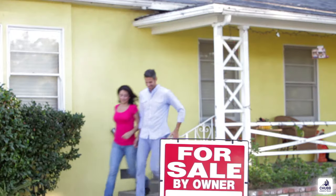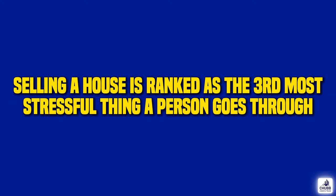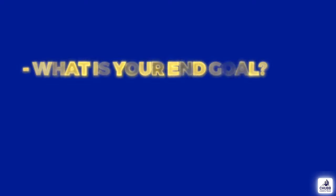Having a strategy is important in life, no matter what you're doing. Having a well thought out strategy creates positive results — everything from coaching a little league game to selling what is most likely a person's largest asset. People think that selling a house is as easy as throwing it on the MLS. It's not. That type of thinking is probably why selling a house is ranked as the third most stressful thing a person will go through, after death and divorce. So what are some important things to think about and strategize? First and most importantly, what is your end goal?